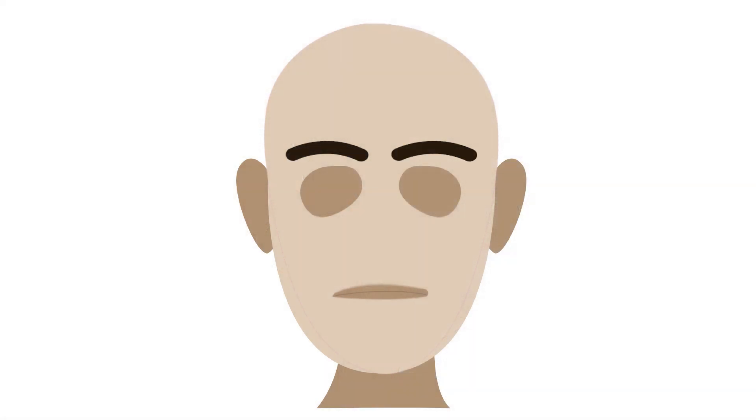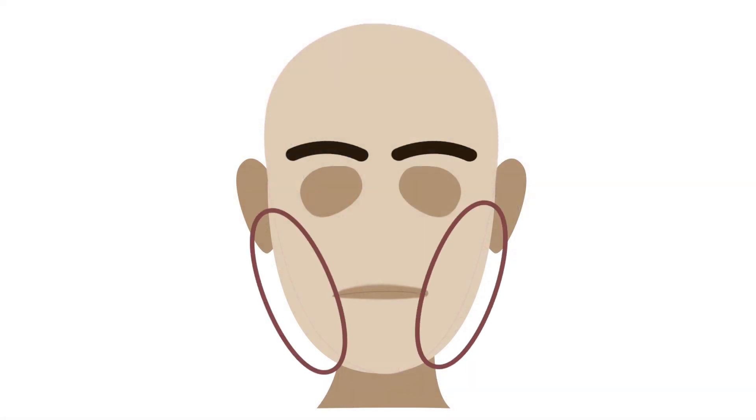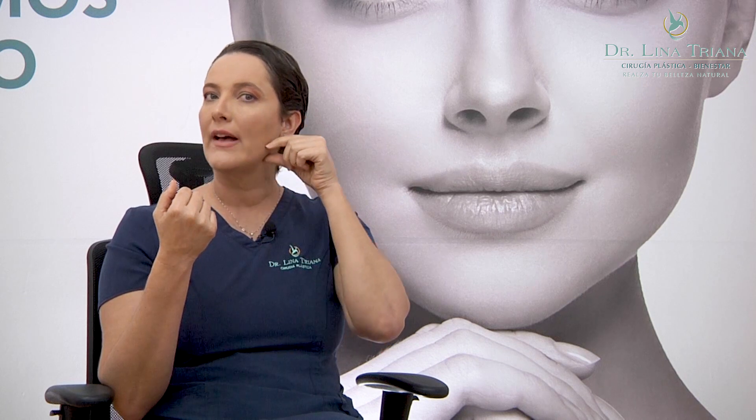It's very important that we understand that a bichectomy is not for taking away excess volume up here. Some people think that a bichectomy will help with high cheeks, and that is not correct. A bichectomy will serve you well when you want a more defined look on the lower part of the face — a more defined mandible angle.